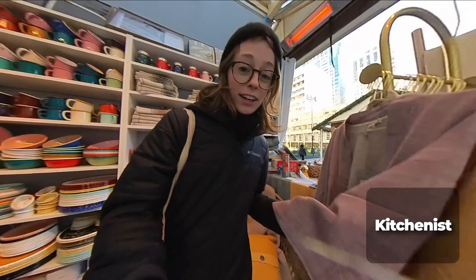Everything in this shop is from Turkey, which is what makes it so special — the quality, the organic cotton, the cute designs. I love it.